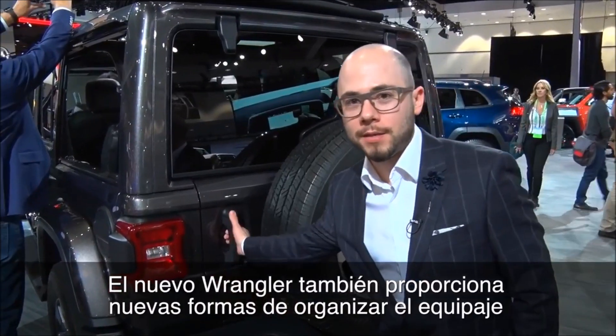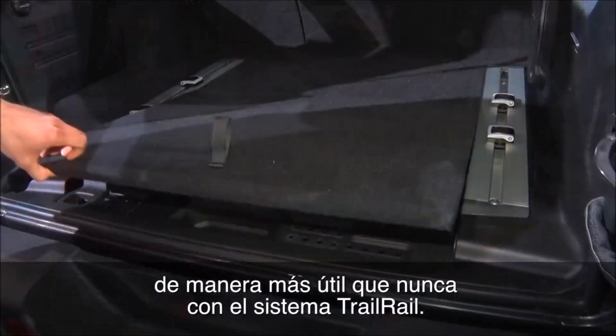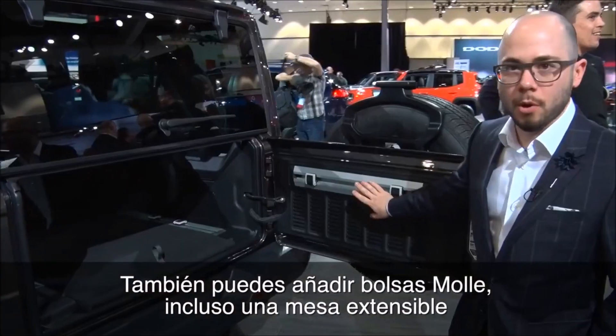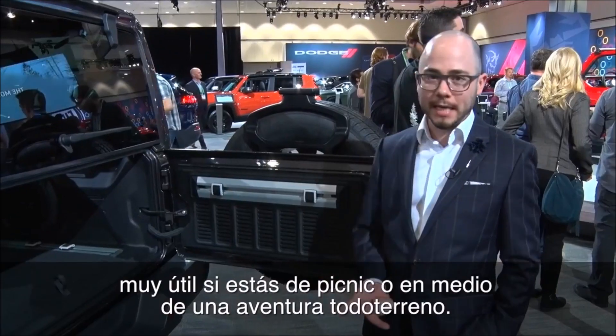We found a lot of new ways in the new Wrangler to organize your storage in a way that's more useful than ever. You can have MOLLE system bags, a drop-down table if you're off-roading or if you're out picnicking.